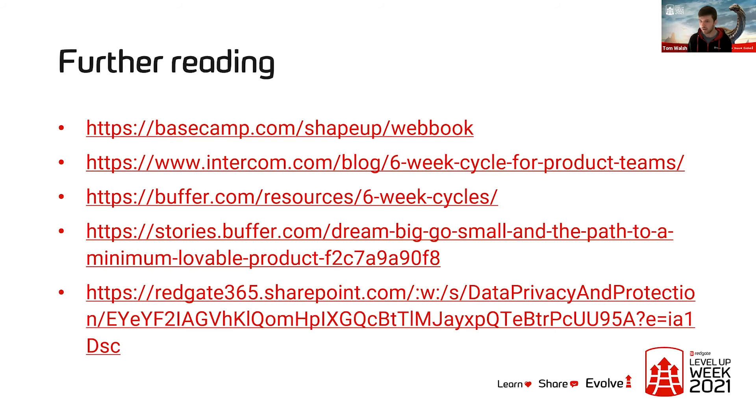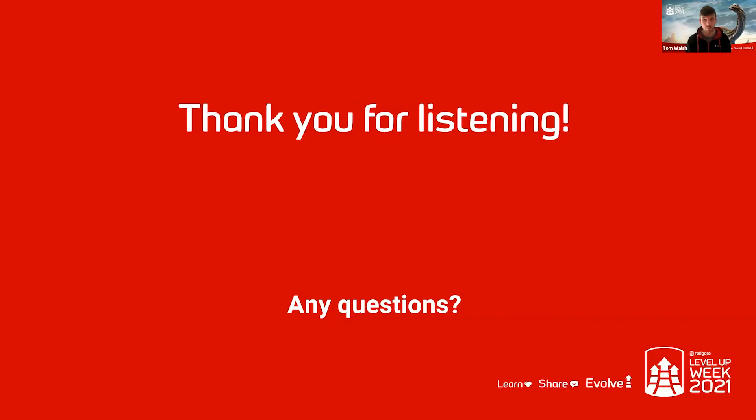So that's pretty much everything I had to share with you. There are some links here for further reading: a link to the Shape Up web book, some blog posts from Intercom and Buffer on how they found working in six-week cycles, and a link to the pitch I shared earlier if anyone wants to read it in more detail. Thank you very much for your time and for listening — I'm now more than happy to take any questions.